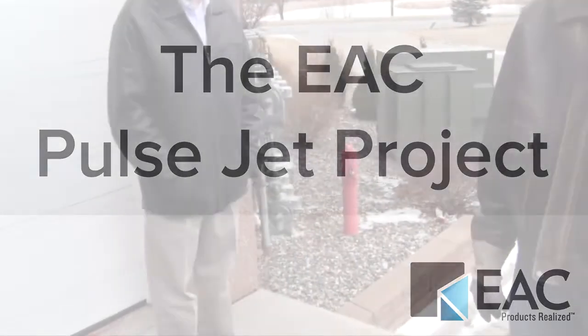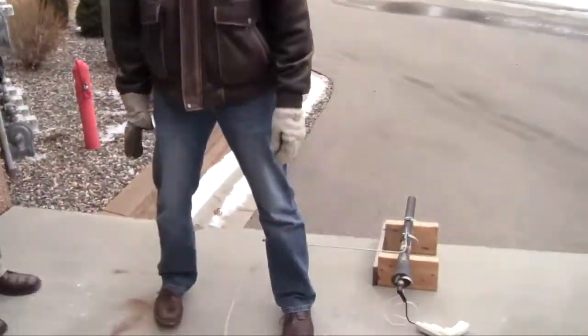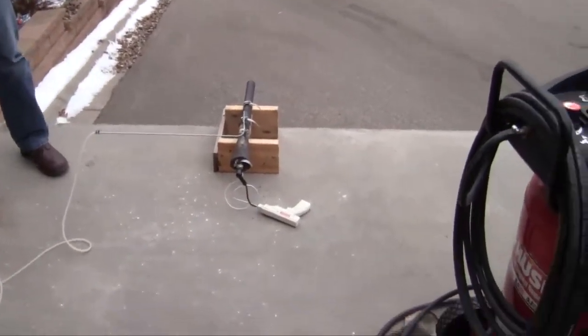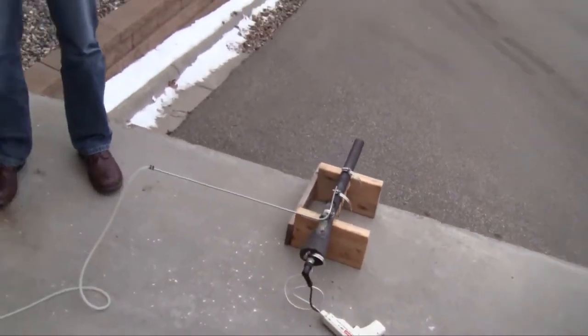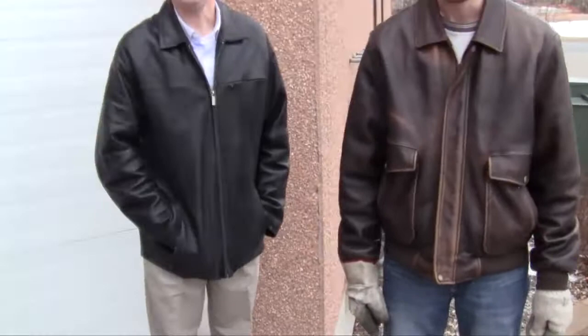We are here with Rob Miller, Aaron Barker, and Matt Decker, who have been working on a pulse jet project. If you're unfamiliar with what a pulse jet is, Wikipedia and Google is probably the best bet. About two years ago, Rob, you started making the pulse jet — just on a whim, kind of for fun. Yep. A rocket scientist always wanted a rocket, and this was the next best thing.